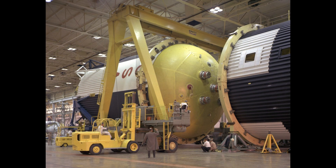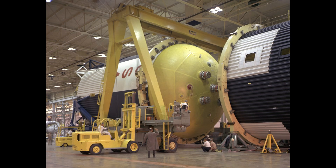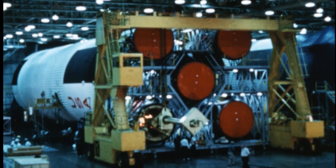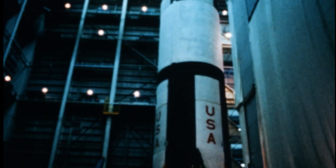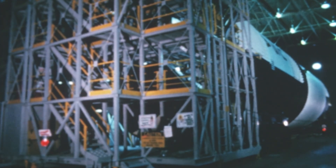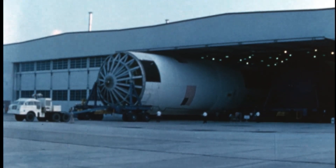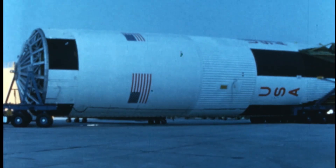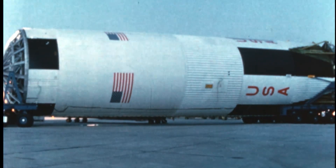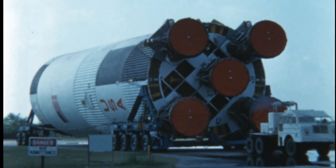The liquid oxygen tank itself loomed like a silver cathedral dome. It was built upside down, then rotated and mated with the intertank. By the time assembly was complete, the S-1C was 10 meters or 33 feet across, 42 meters or 138 feet tall, with an empty weight of 130 metric tons or 290,000 pounds. Fully fueled, it weighed 2,300 tons or 5 million pounds. To move it, Michoud used custom-built transporters that crawled across the floor at walking speed, guided by teams with radios and hand signals. Every fitting, every line, every rivet was checked and rechecked, because once those F-1 engines lit, the S-1C had only 150 seconds to perform flawlessly.